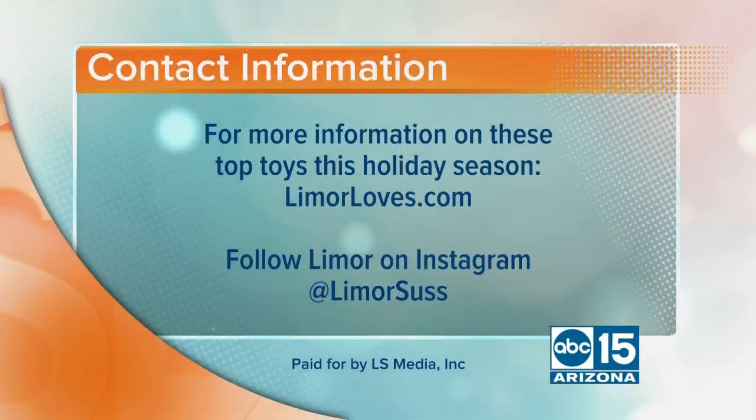I'm Lemore Suss, and those are some of my top toys this season. Back to you guys in the studio. Thanks, Lemore. For more information, go to LemoreLoves.com and be sure to follow her on Instagram at LemoreSuss.